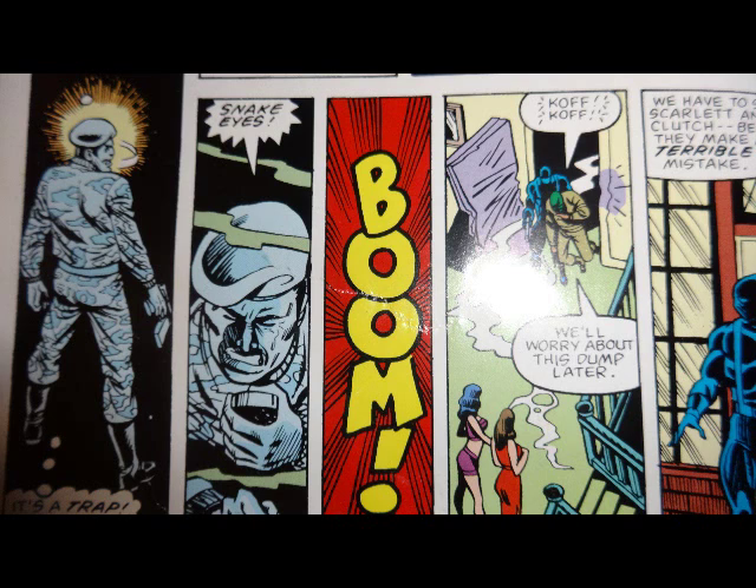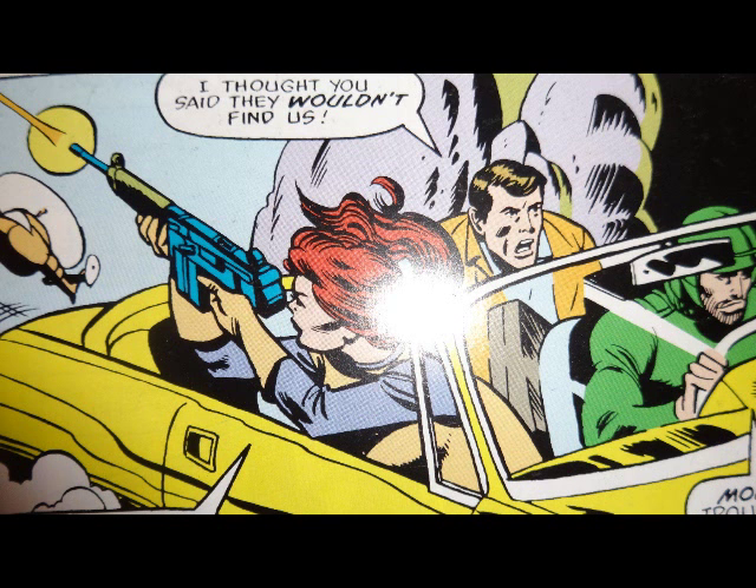So now the Joes know what Cobra's plan is and just might have enough time to stop it. Thank you again, Cobra Commander. This is very frustrating, because in the first issue of G.I. Joe, Cobra Commander was brilliant — he had a great strategic mind and was a step ahead of the Joes at almost every point. But in every issue since then, he has, by his own actions, made sure he's a step behind the Joes.